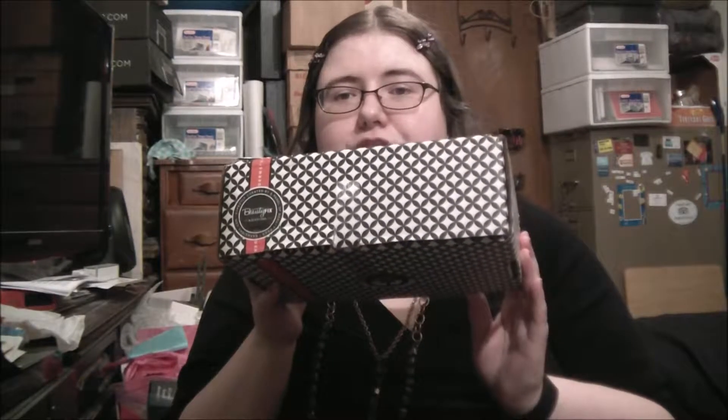Hi guys, it's Isla back with another unboxing. This time it's my DermStore Beauty Fix box for March 2016. Let's get started.